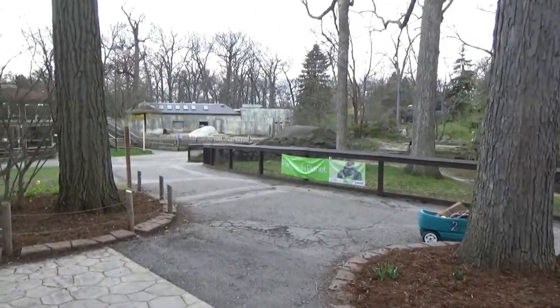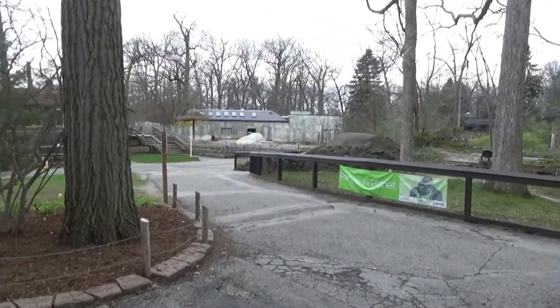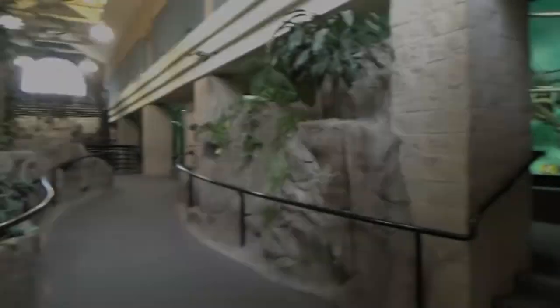And with that, you're free to head outside and enjoy the rest of the zoo. Thank you for watching my first exhibit tour. Next time we visit Potter Park, we'll be touring the historic feline and primate building.